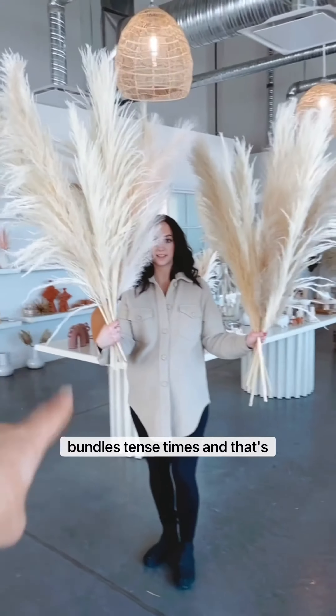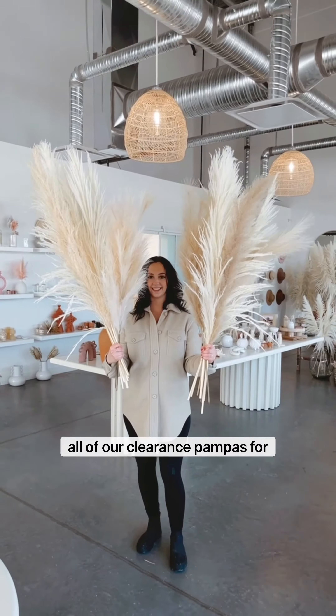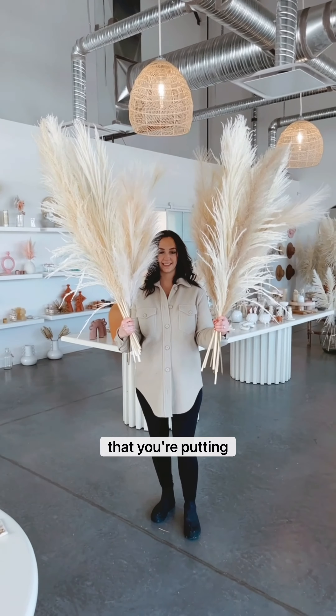So you get 10 bundles with 10 stems each. We sell all of our clearance pampas for one-day events like weddings or outdoor events. We don't recommend it for indoor home decor, but that's totally up to you. We are really picky, which is why we have normal pampas and clearance pampas — but as you can see, it looks beautiful in photos, so it's great for your one-day event.